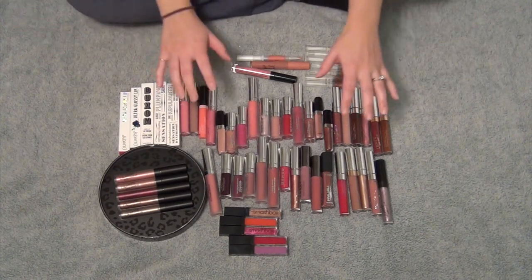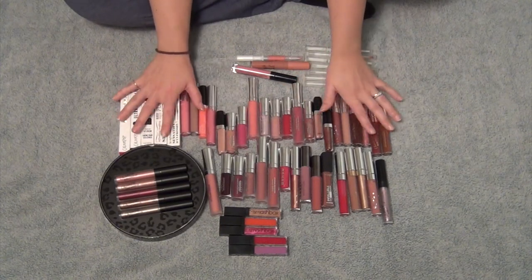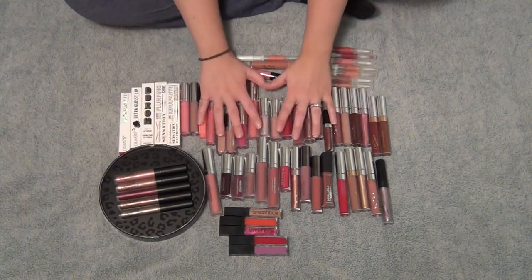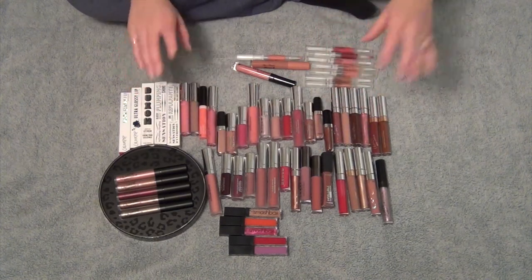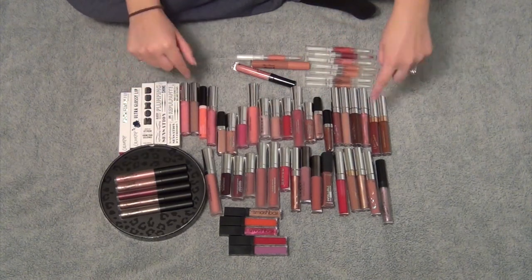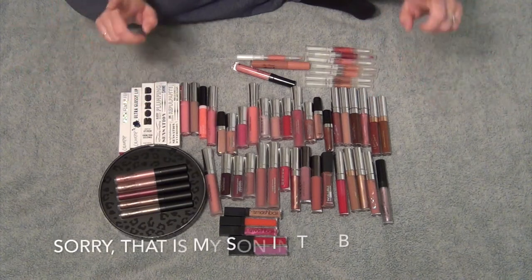Because I need to declutter them, but lip glosses are my favorite lip formula of all time. I love lip glosses — they're just so easy to apply, so easy to reapply, and they look great all the time. So let's just get through this. I know a lot of them I'm only going to get rid of based on the color. So let's go.